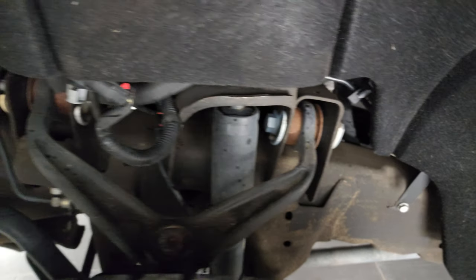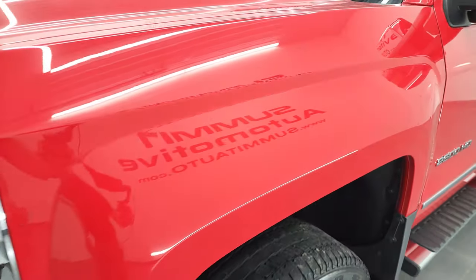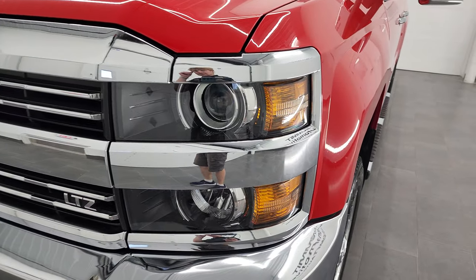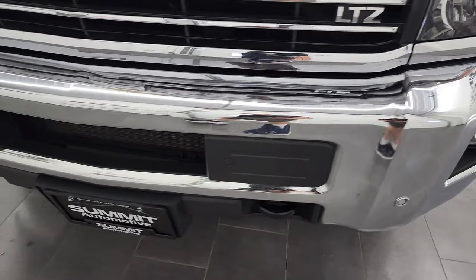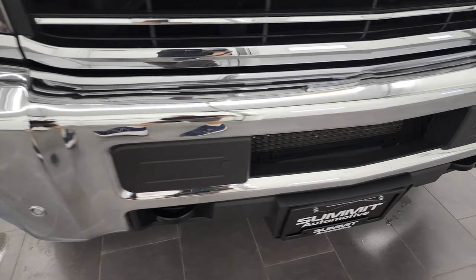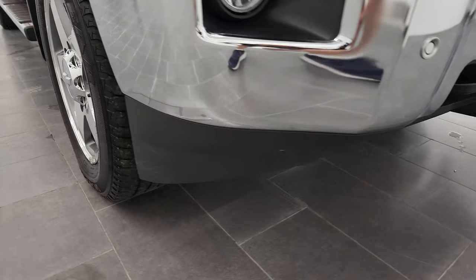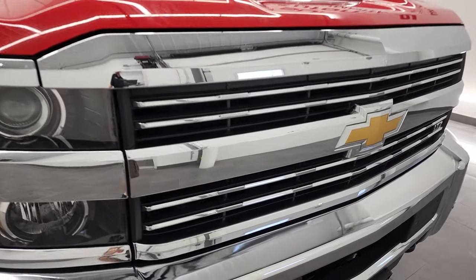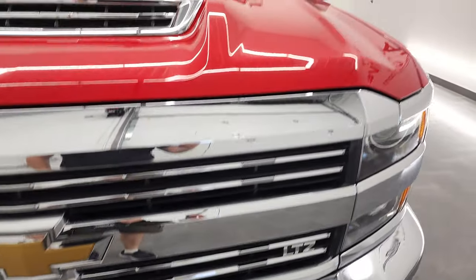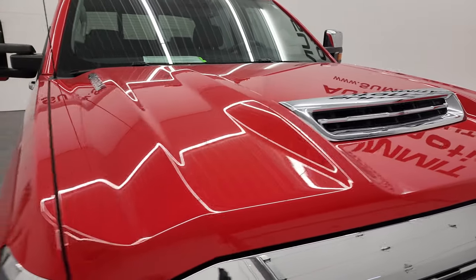Frame and underbody is exceptionally clean on this truck for being a 2017. Front fender is in fantastic condition — I didn't see any major dents or dings on there. It comes with the projector lamp headlamps, factory fog lights, and the front bumper parking sensors. The front bumper is in fantastic condition. Lower valence looks really nice, and it does come with a chrome-trimmed grille. The hood is in fantastic condition as well.